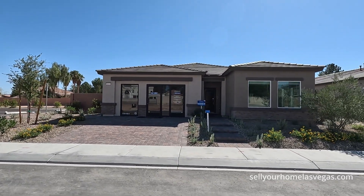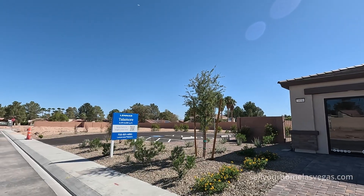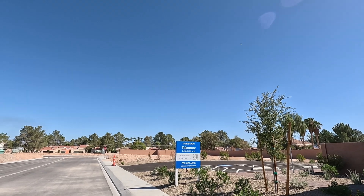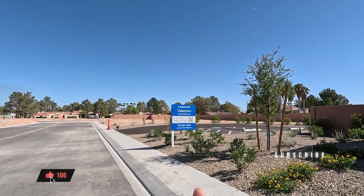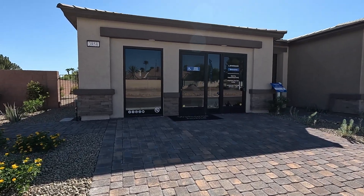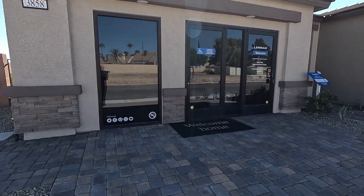What a beautiful day. I do want to mention we are going to see airplanes flying through the air — we're probably about 10 minutes to the airport and 10 minutes to downtown Las Vegas. Paper stones are included in the driveway.